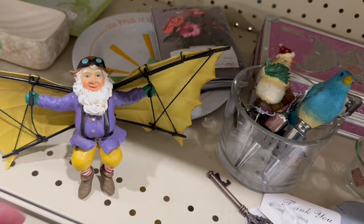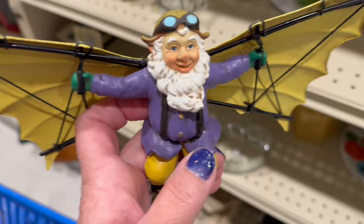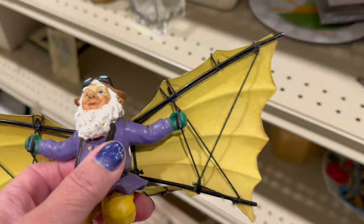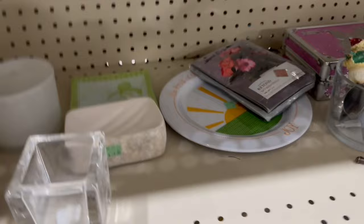This little guy — so funky, so cool! He looks like some kind of Leonardo da Vinci figurine, very steampunkish. A little on the bright colored side, but very funky. I did actually pop him in the cart.